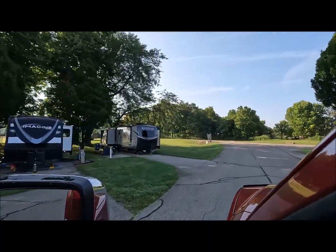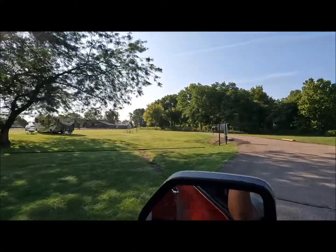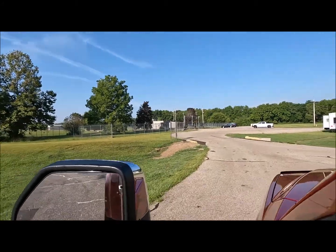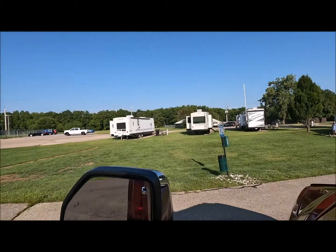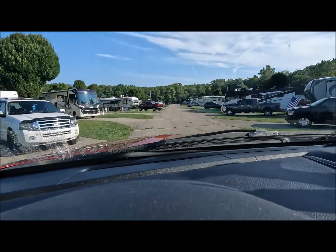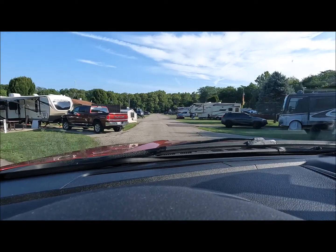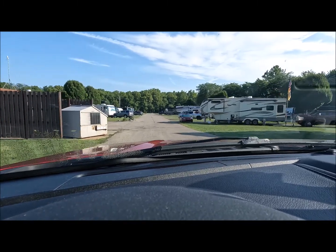If you take this road straight, it takes you over to where you can see the office for your reservations, which is over there. So now we've made the loop and that's about it. It's time to go hook up and head to the next destination. Thanks for watching.